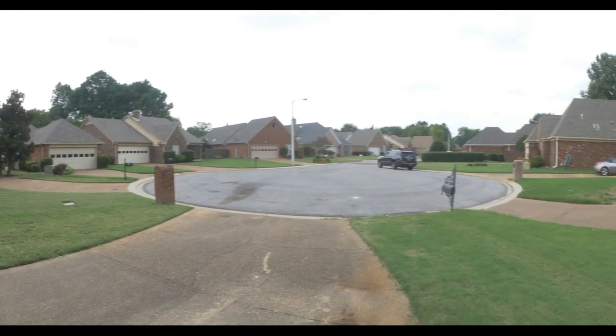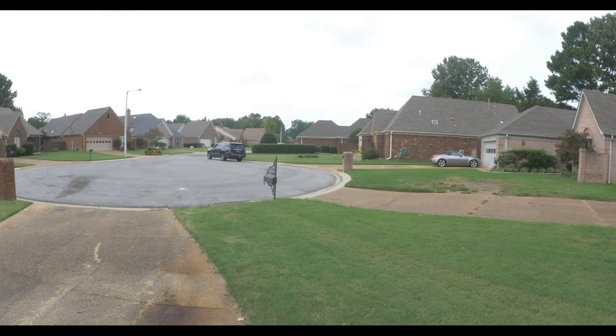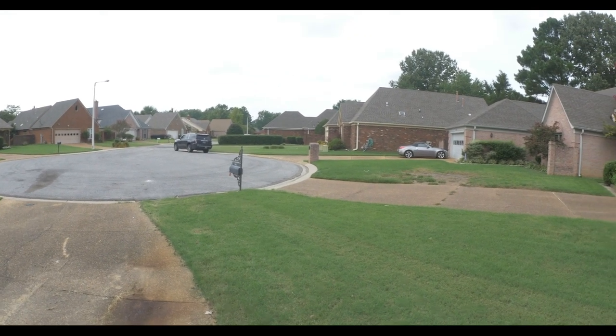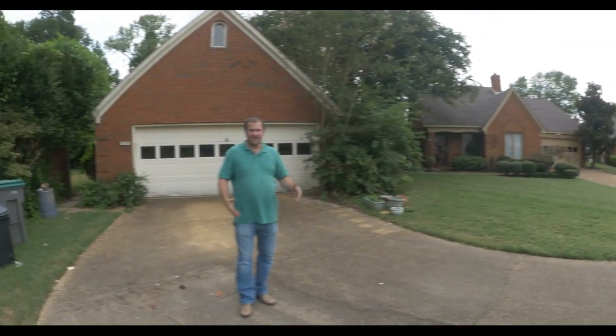As you can see, the camera's going to kind of turn out here for you. You see all these nice brick homes — everything is manicured, everything is very nice, landscaping looks great, quiet area. We're actually situated right here on a nice little cul-de-sac.